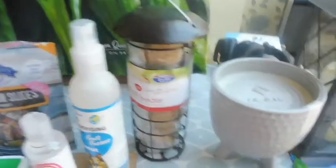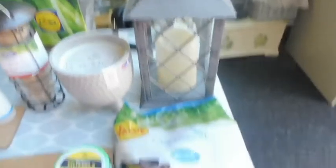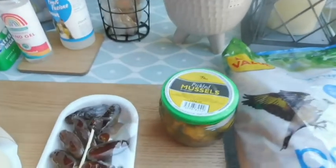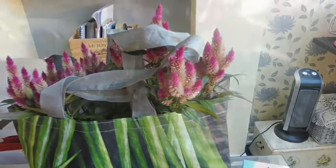Some dates, another bird feeder with some suet fat balls. This is a present for somebody, as is that — both presents. A great big bag of peanuts for the birds, £3.99, and just a little jar of mussels in vinegar. Over here I've got a plant which I'll take out of the bag and show you in a minute.